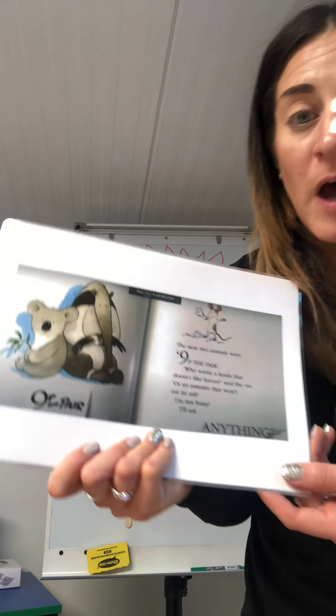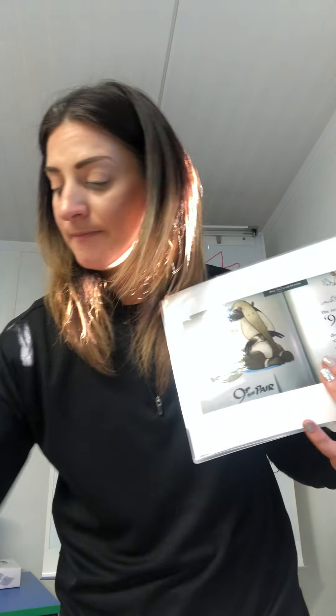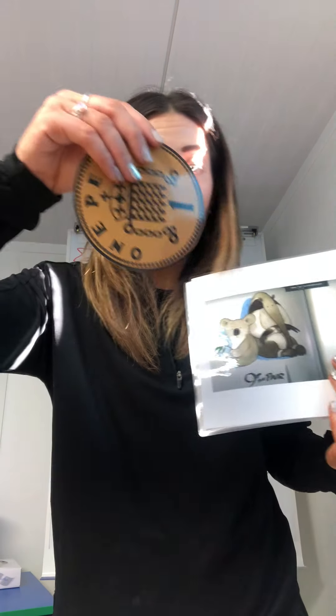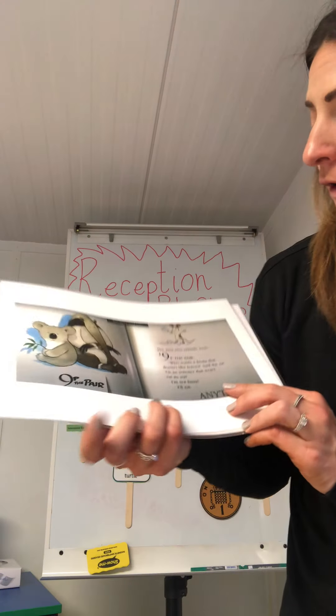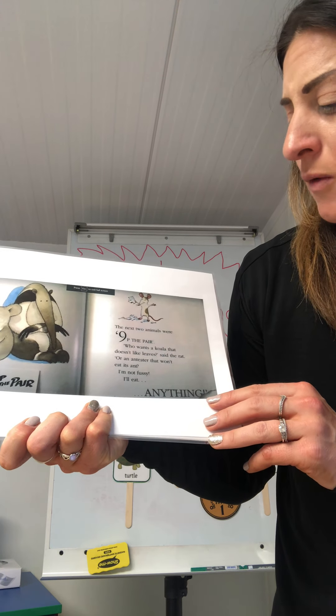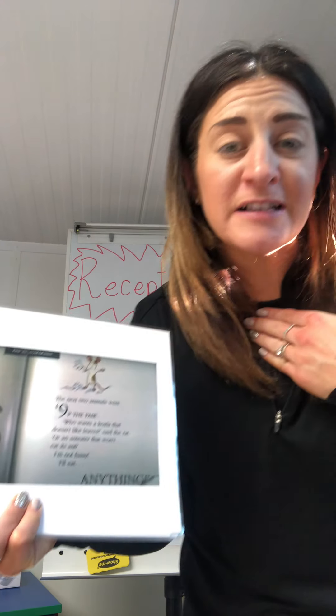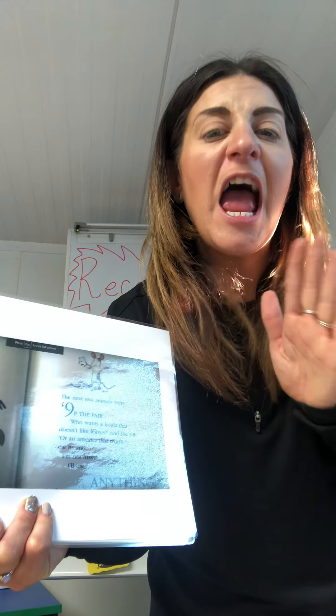The next two animals were nine pennies the pair. You can get both of those for nine pennies. One, two, three, four, five, six, seven, eight, nine pennies. A koala and an anteater. Who wants a koala that doesn't eat leaves, said the rat. Or an anteater that doesn't eat ants. I'm not fussy. I'll eat anything.